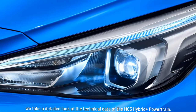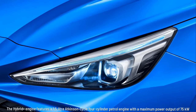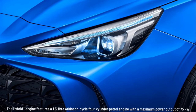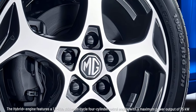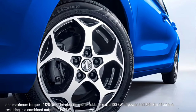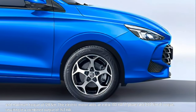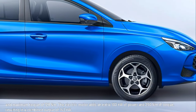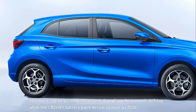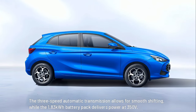Taking a detailed look at the technical data of the MG3 Hybrid Plus powertrain: the Hybrid Plus engine features a 1.5-litre Atkinson cycle four-cylinder petrol engine with a maximum power output of 75 kW and maximum torque of 128 Nm. The electric motor adds an extra 100 kW of power and 250 Nm of torque, resulting in a combined output of 143 kW. The three-speed automatic transmission allows for smooth shifting, while the 1.83 kWh battery pack delivers power at 350 V.